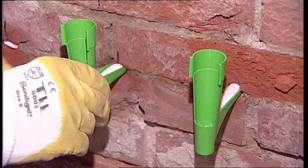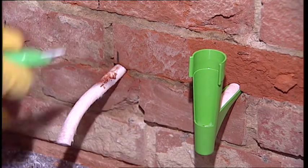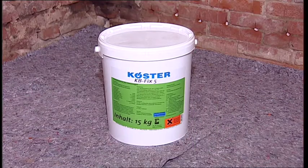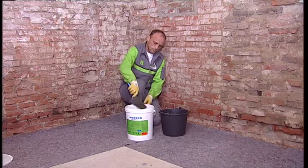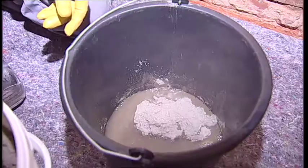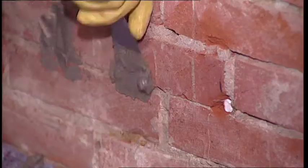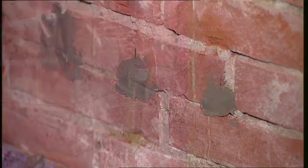The wall already begins to dry out. The capillary rods are removed from the wall, or alternatively they can be cut short and left in the wall. The drill holes are plugged with the fast-curing mortar Curster KB Fix 5. The Curster Crissin 76 system is applicable independent of the water and salt content of the wall. The Curster Suction Angle System is simple and easy to install and, thanks to the pressureless injection, distributes the material evenly and without loss in voids or cracks.